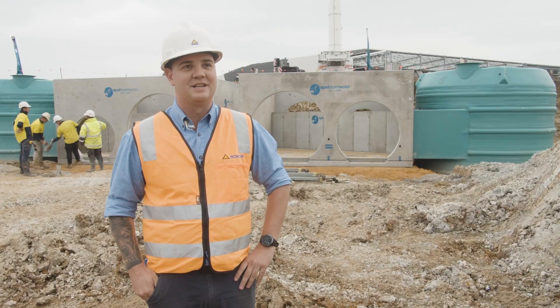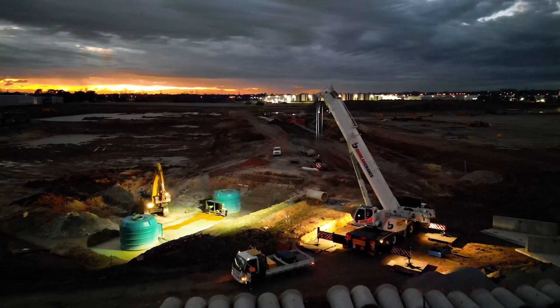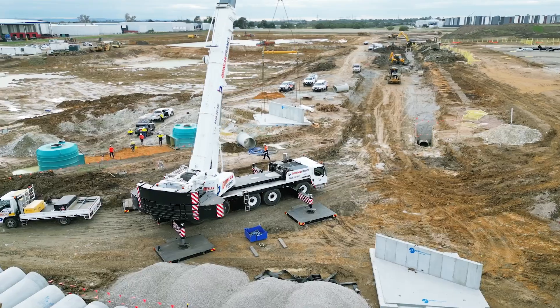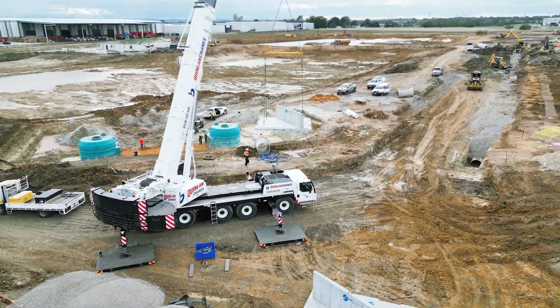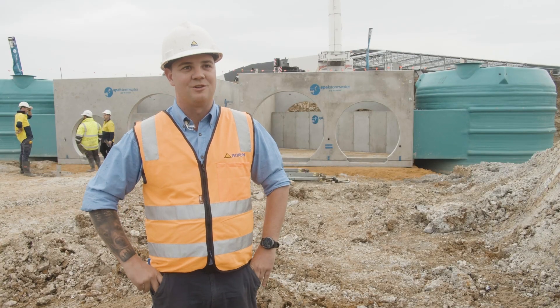This is quite a large scale project due to the sheer size of the project. We're over 190 acres here and it's going to be developed into 12 big industrial lots for our client ESR.